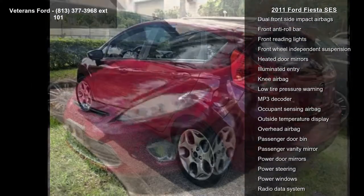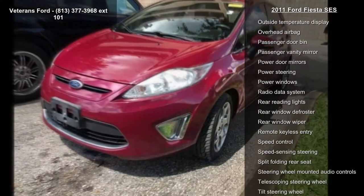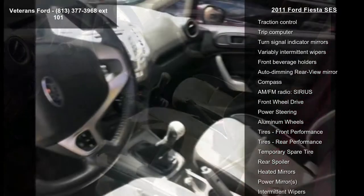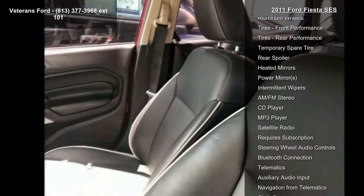Some of the top features included with this vehicle are unique heated front bucket seats, radio, AM FM stereo CD player MP3 capable, 6 speakers, air conditioning, electronic stability control, front bucket seats, spoiler, tachometer, and ABS brakes.